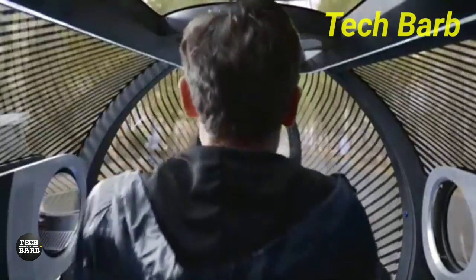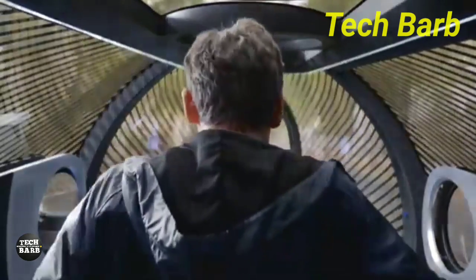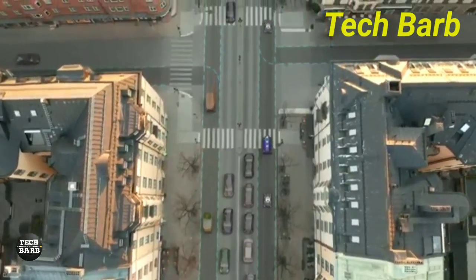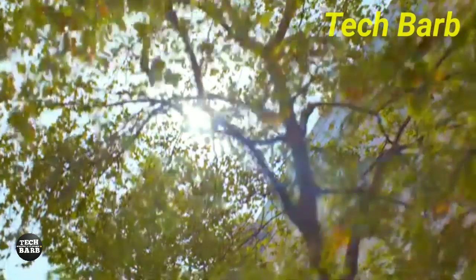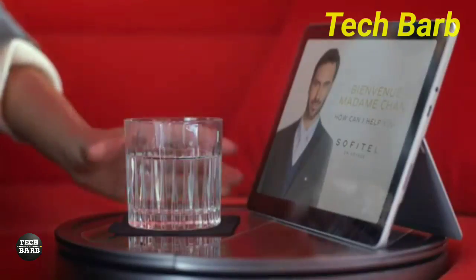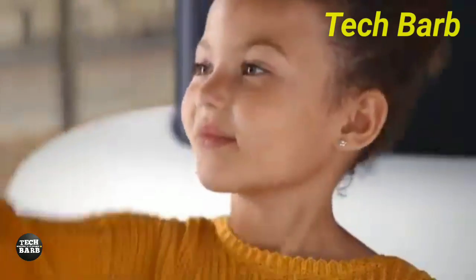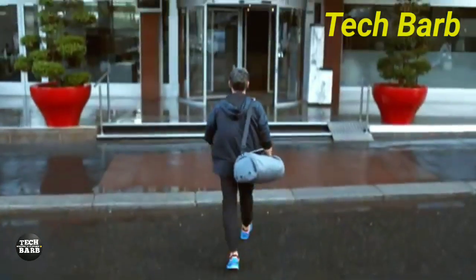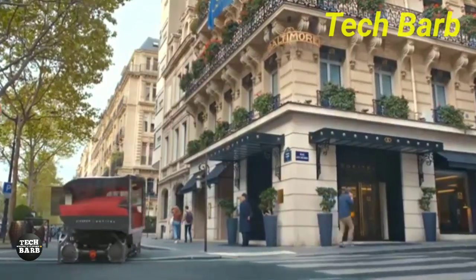According to the Vision, the Citroën Skate, which is a mobility platform, will be paired with three pods — the Sofitel en voyage. Each of these pods will provide distinctive services for the enhancement of public transportation, luxury travel, and exercise. Despite the fact that the idea is a glimpse into the future, the sources have not provided any precise details regarding the cost of the individual components or the total cost of the system.